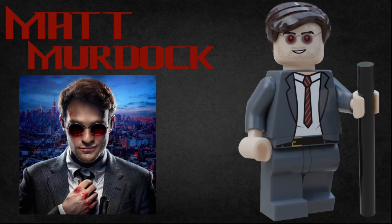The first figure is of course Matt Murdoch. He uses the Commissioner Gordon hair from the LEGO Batman movie in dark brown. He has a smiling expression as well as some red tinted glasses, a red and brown striped tie, and a grey suit, as well as a black bar for his cane. On the other side of his face, he has an angrier expression.